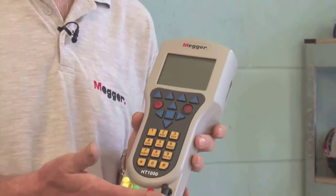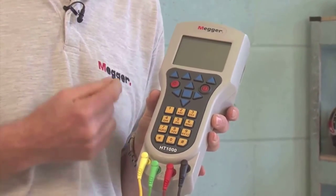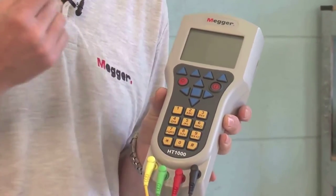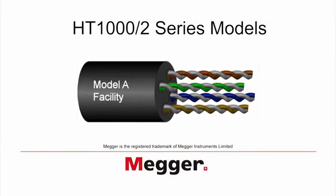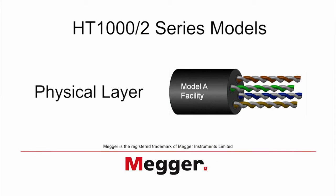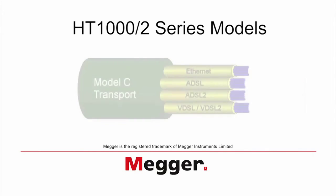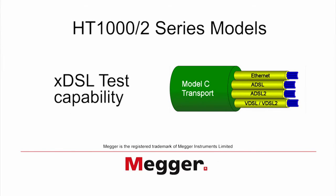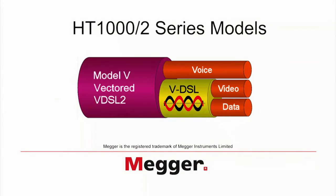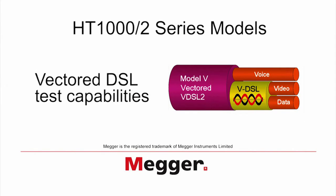The HT1000-2 series has three models in its range, each designed to be used in specific situations. Each model has features similar to the model below it, but with additional features to allow for specialist testing. Model A is used for testing the physical layer, encompassing the copper cable's ability to provide telephone services. Model C is capable of providing physical layer testing but also provides XDSL test capability. Model V is similar to Model C but also provides vectored DSL test capabilities.